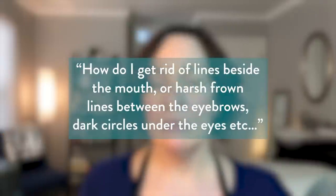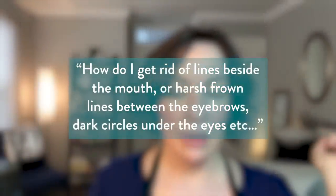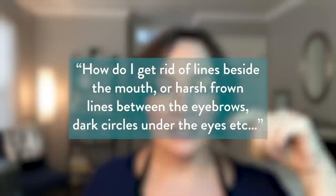Let's see what the first question is. So Jocelyn asks: how do I get rid of lines beside the mouth or harsh frown lines between the eyebrows, dark circles under the eyes — she could go on and on. So let's just start with the first one because that's a lot.